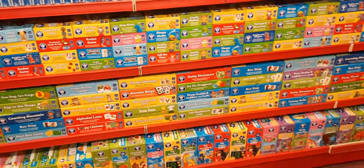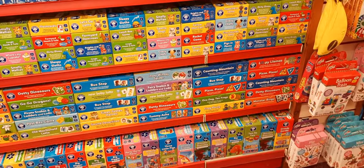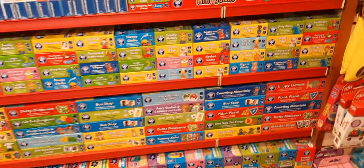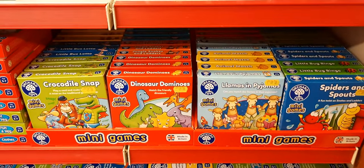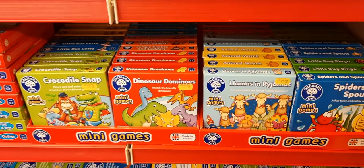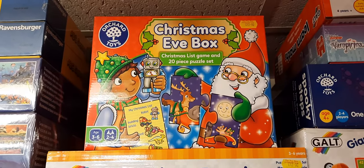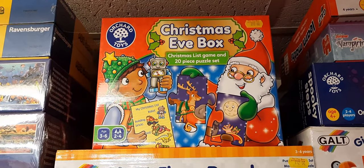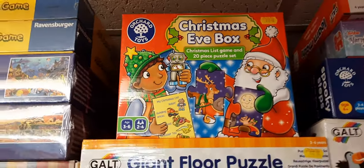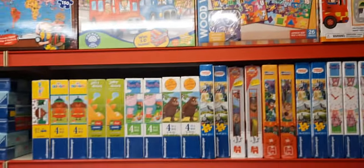We've had Orchard Games in, so that's all nice and full again - plenty of Orchard Games, and they're only about 40 miles up the road which is perfect. Little £5 starter games are great stocking fillers. Orchard now also do a Christmas Eve box for £12 - comes with a Christmas list game and a 20-piece puzzle, really nice. I've got a few of those left.